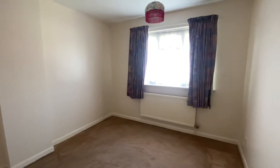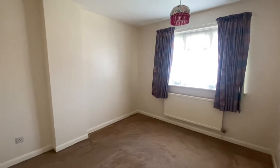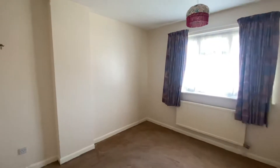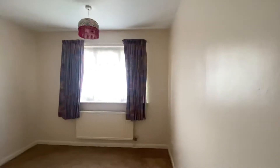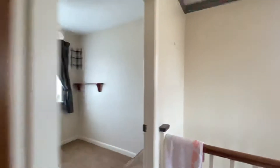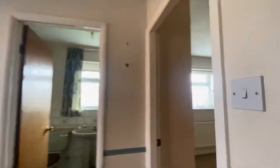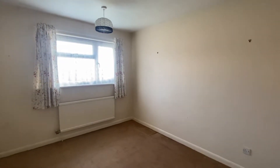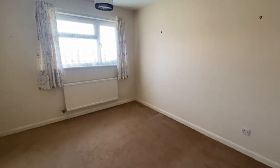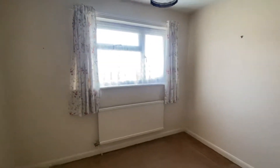We then have bedroom number one, which is the first of two double rooms, with plenty of room for free-standing furniture. Again, this room is situated at the front of the house so there is nice light coming through the front elevation. There is storage on the right-hand side just before we head into bedroom number two — another room which is perfect for free-standing furniture.